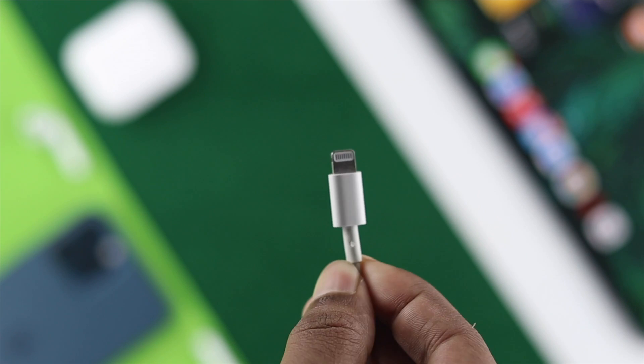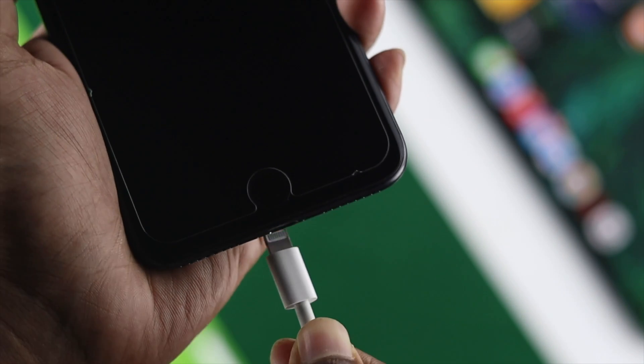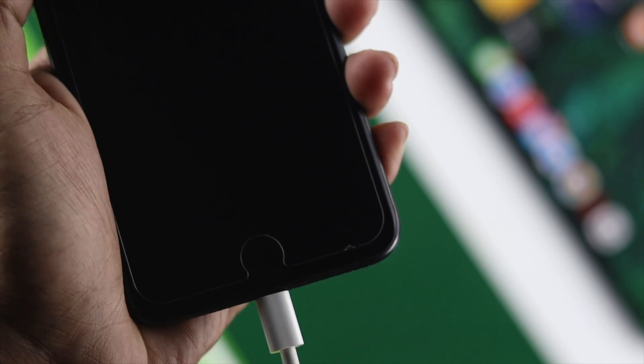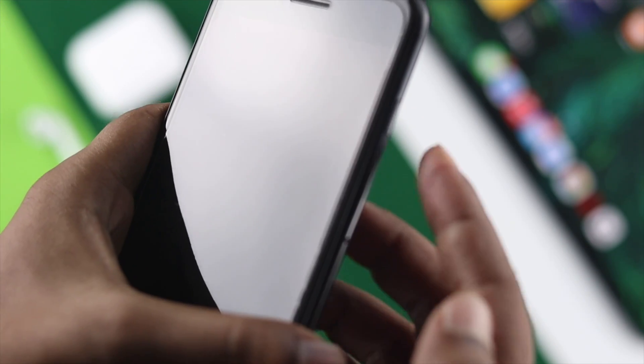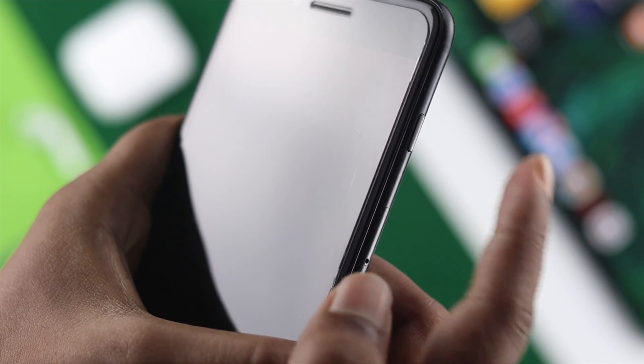So at this point, simply go ahead and use your Lightning cable. Place the cable into your iPhone and try to charge it. While you are charging your iPhone, press and hold your power button for about 10 seconds to see if that works.